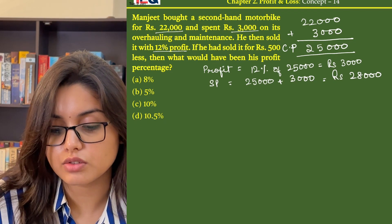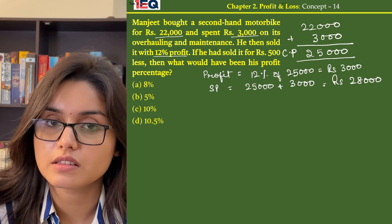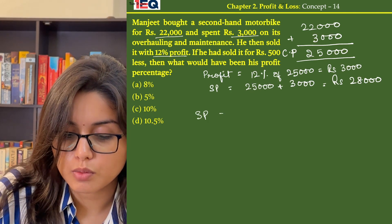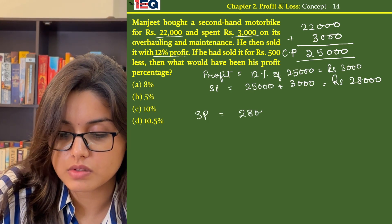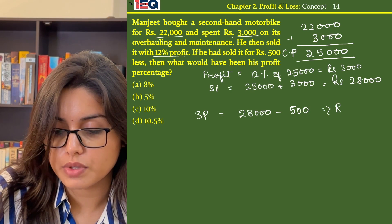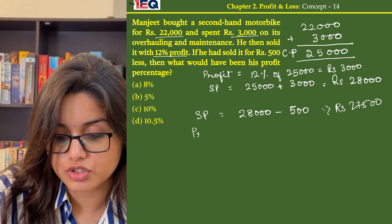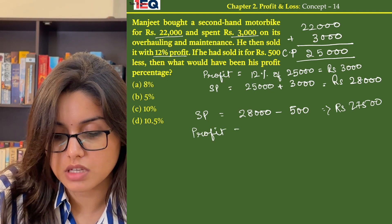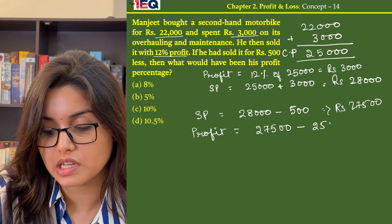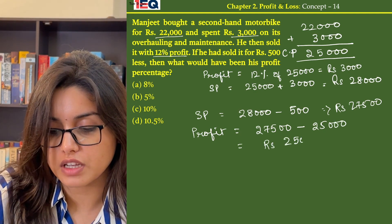According to the question, what if he sold it for Rs 500 less? If he sold it for Rs 500 less, his new selling price would become Rs 28,000 minus Rs 500, that is Rs 27,500. His profit then becomes Rs 27,500 minus his cost price of Rs 25,000, which gives us Rs 2,500.